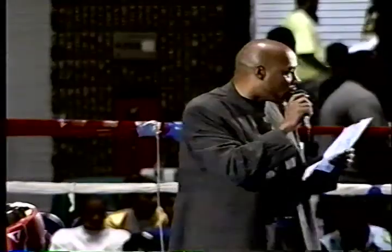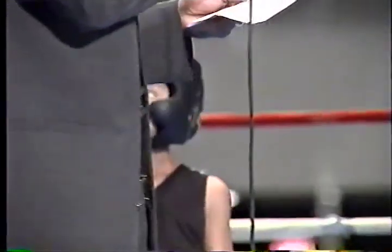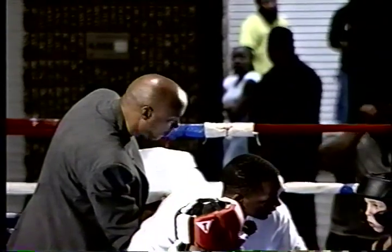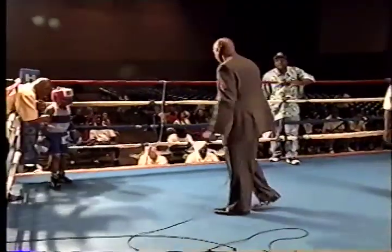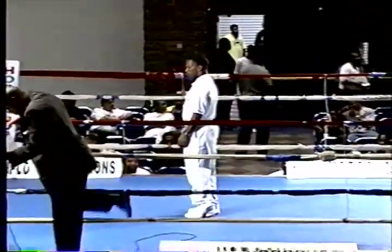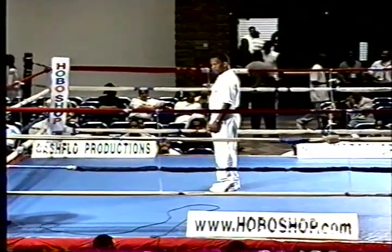And in the red corner, wearing the black trunks with white trim, from Hillcrest, Arthur Harrison. So we get ready for our first bout in the ring. Arthur Harrison out of Hillcrest is in the black trunks, while Cornell Holton is in the blue trunks and white trim out of Langdon Recreation Center.